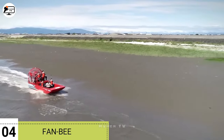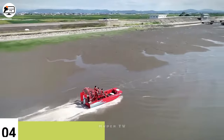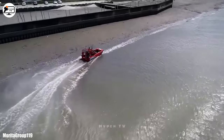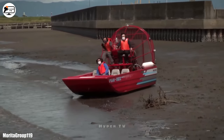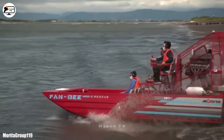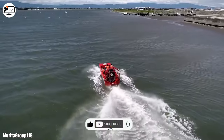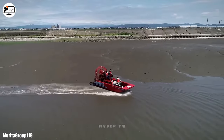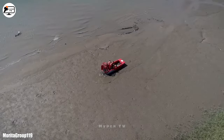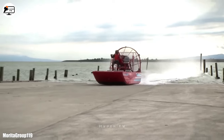Stepping into the fourth position, we encounter the Fan B, a nimble and agile airboat originating from Japan. Specifically crafted for easy navigation through areas with sand, vegetation or fluctuating water depths, it shines in challenging rescue scenarios. Crafted from lightweight aluminum with a double-layer structure for buoyancy, Fan B is powered by a high-performance fan sporting a carbon propeller. Measuring 6.6 meters in length and weighing 1.4 tons, it can carry an 800 kilo load and comfortably accommodates 8 occupants. With a remarkable maximum speed of 70 kilometers per hour, it's a true asset in the realm of rescue operations.